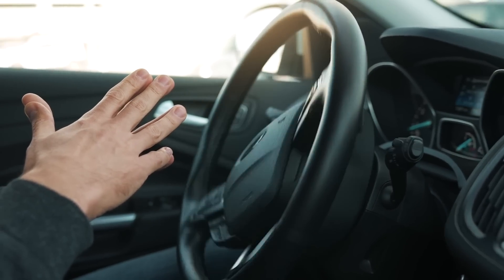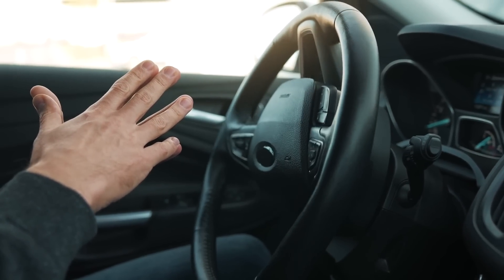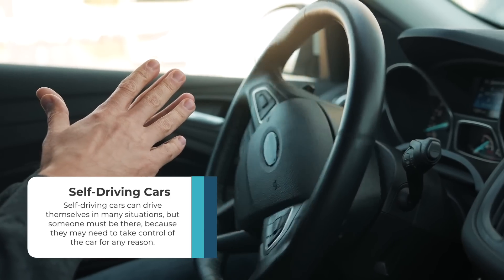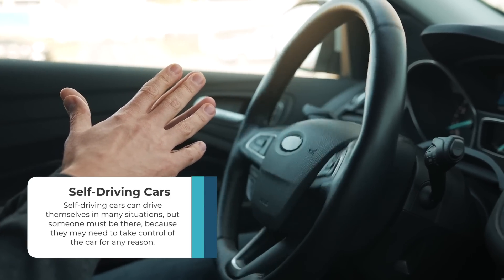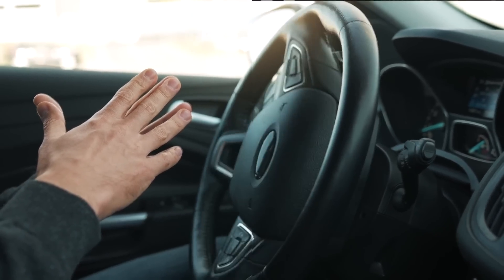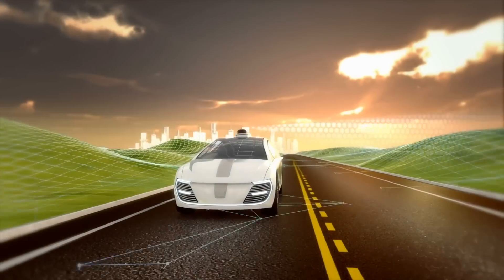So what are self-driving cars? According to Synophis, self-driving cars can drive themselves in many situations, but someone must be there because they may need to take control of the car for any reason. This differs from autonomous or automated vehicles that are fully automated.